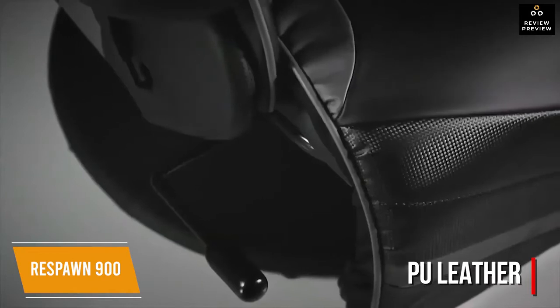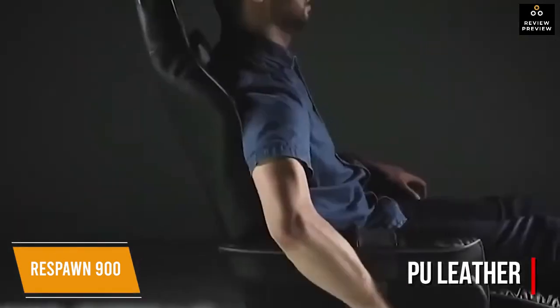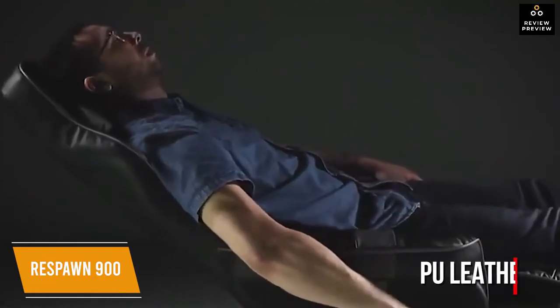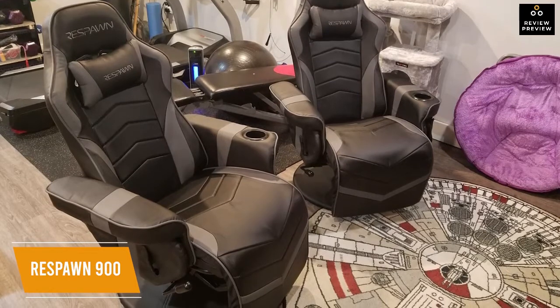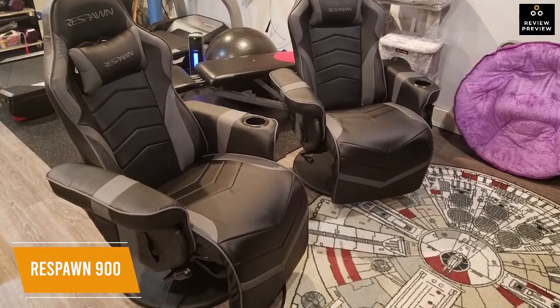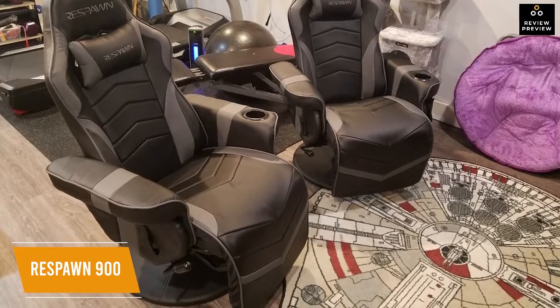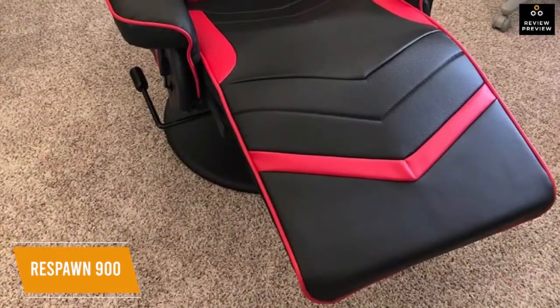The chair is made with PU leather and designed with contour support through segmented padding and a headrest pillow. It supports up to 275 pounds and features a reclining back and footrest extension. The whole chair measures 44.88 inches, with the seat measuring 18.9 inches wide, and the overall width is only 30.71 inches so it fits in most living spaces without feeling too bulky.